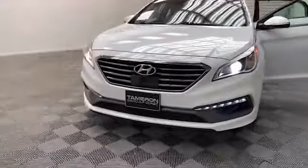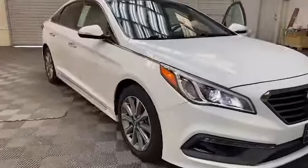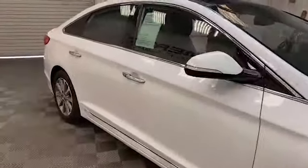Brand new to our inventory here at Tamron Gulf Coast, we have this beautiful 2016 Hyundai Sonata Limited sedan.